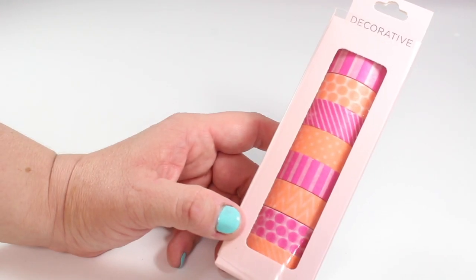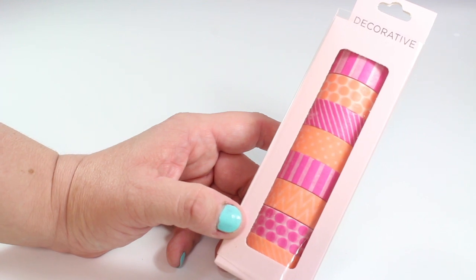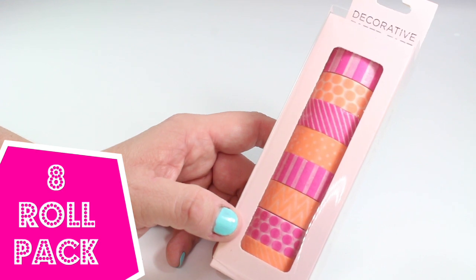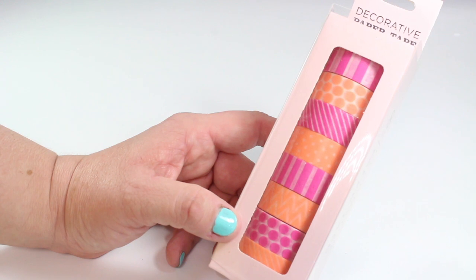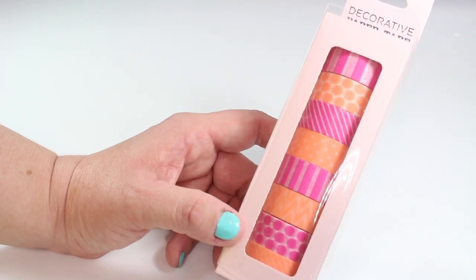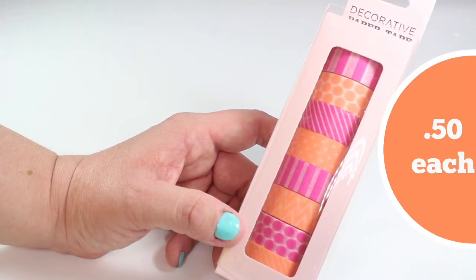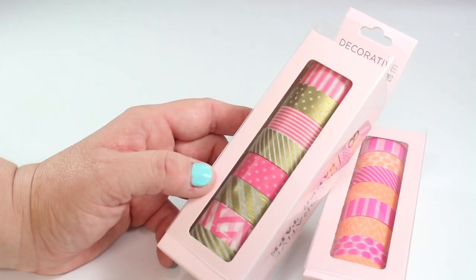While in HomeGoods today, I found an exceptional deal on their decorative paper tapes. This particular roll right here has eight separate rolls inside, and they are all in the orange and hot pink varieties — very pretty when mixed together. You can see a variety of stripes, polka dots, and a few zigzags. This eight-roll package was marked at just $3.99, making each roll just $0.50 a piece, and each roll of washi has five yards.